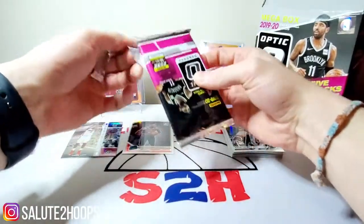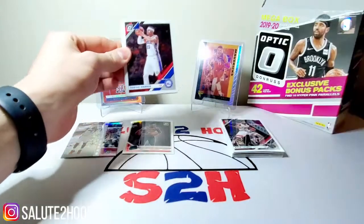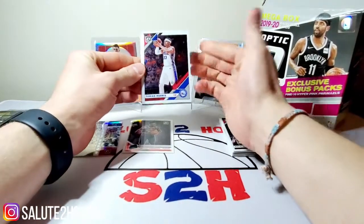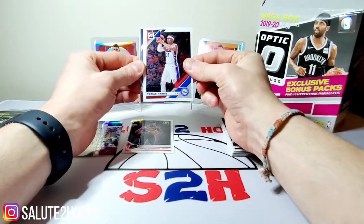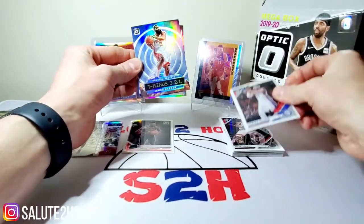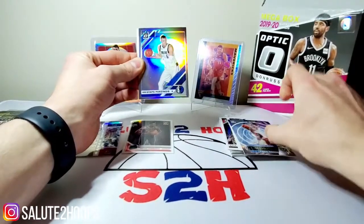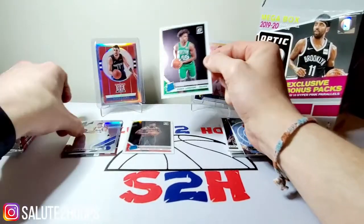Definitely looking forward to the new NBA Hoops series — set to come out on Panini's website on the third. We probably won't see it in stores via retail till probably the middle or end of the month; that's usually what it looks like. Tobias Harris, James Harden, a T-321 silver prism, Chriss, and a Romeo Langford.